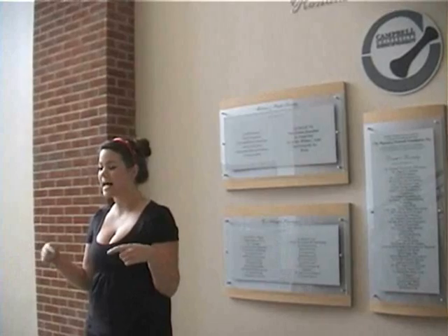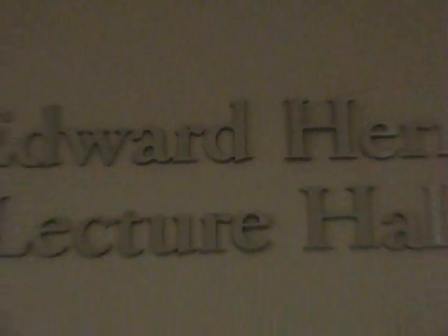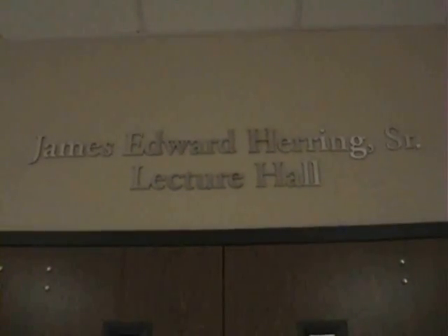Okay guys, you might not be able to tell from the outside, but on the inside, Maddox Hall is full of state-of-the-art equipment, especially in our lecture halls. You might have seen lecture halls at other pharmacy schools, but they ain't got nothing on ours. Let me show you now.